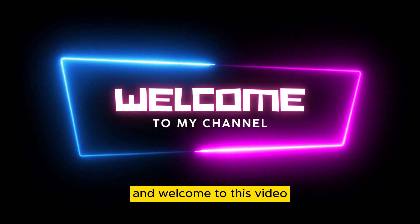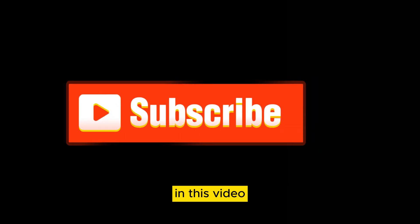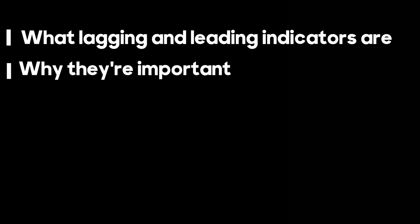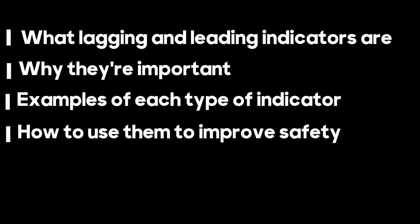Hey everyone, and welcome to this video on lagging and leading indicators in safety. In this video, we're going to cover what lagging and leading indicators are, why they're important, examples of each type of indicator, and how to use them to improve safety.